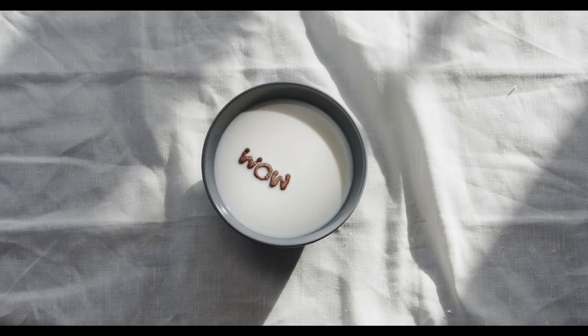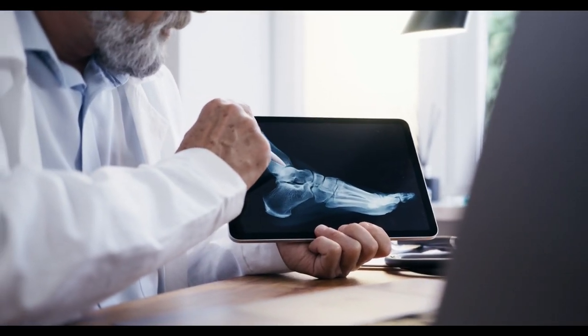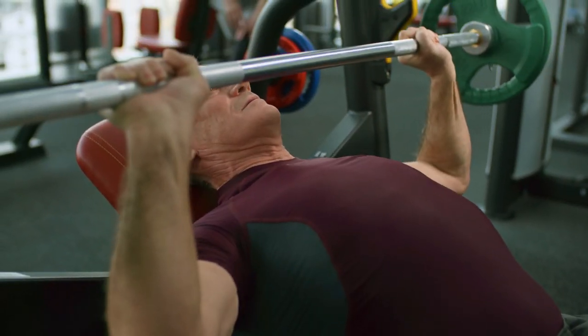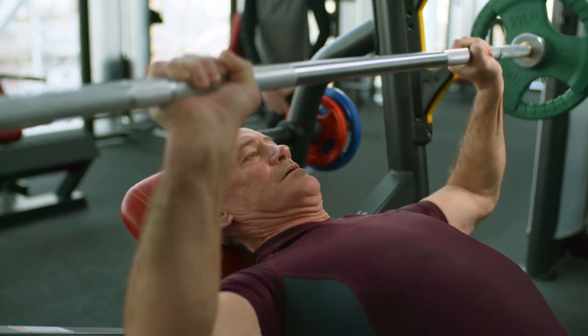Protein content. Hemp milk contains plant-based protein, which is necessary for overall bone health. Protein helps in the production of collagen, the main structural protein in bones. Consuming hemp milk as part of a balanced diet can contribute to meeting your protein needs and support bone strength.